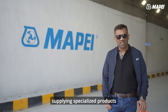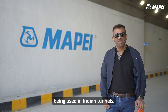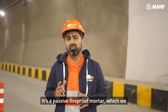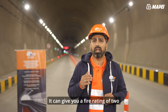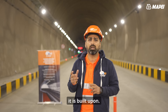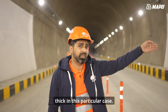MAPEI has also supplied specialized products like fireproof mortars, which have been used throughout the entire tunnel by NHIDCL — and it is the first time being used in Indian tunnels. MAPEI has a product called Ignisilex Malta 4. It is a passive fireproof mortar applied on the final lining. As you can see here, we have done the final lining and on top of it Ignisilex Malta 4 has been applied 20mm thick in this particular case.